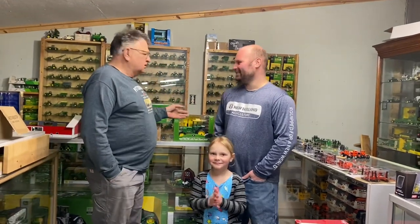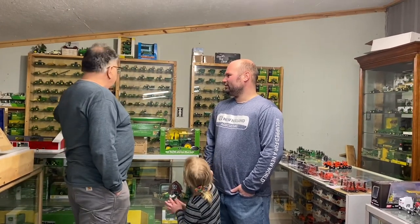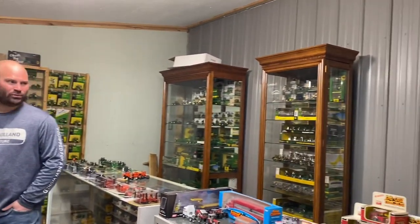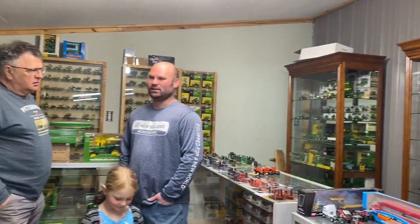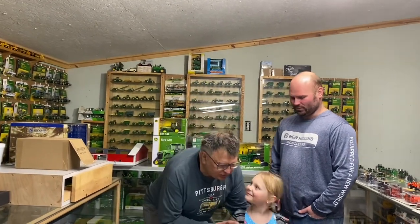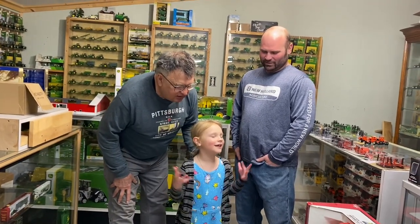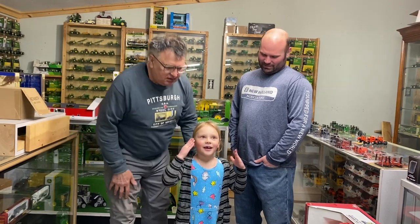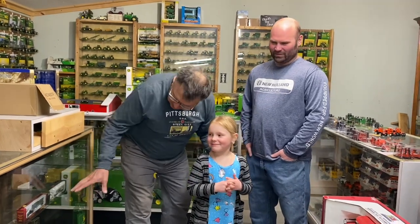This is actually the smallest room of all the other rooms. Chad, can you briefly tell us about this room? This is my favorite room because this is my personal farm toy collection. I not only sell in the hobby, but I collect just about one of everything that comes up. There are a lot of extraordinary things in here.